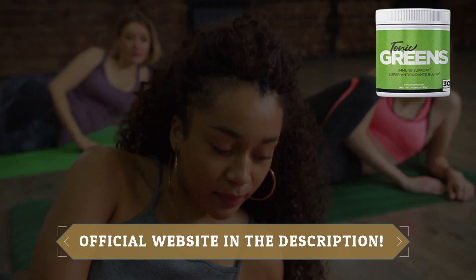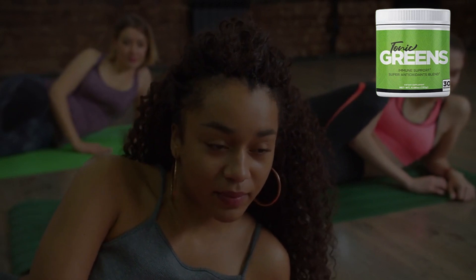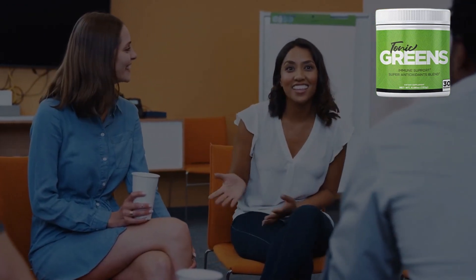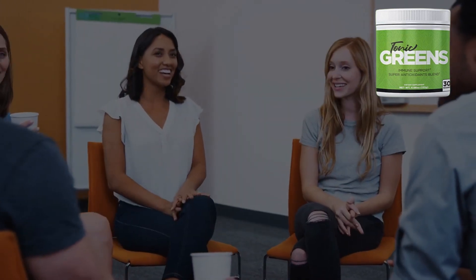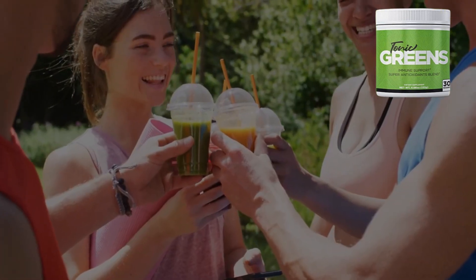Tonic Greens also boasts turmeric root, a strong antioxidant that supports a healthy inflammatory response, plus ingredients like Brussels sprouts, cabbage, tomatoes, cucumbers, cherries, pomegranates, and cinnamon bark — all carefully selected for their incredible health benefits.